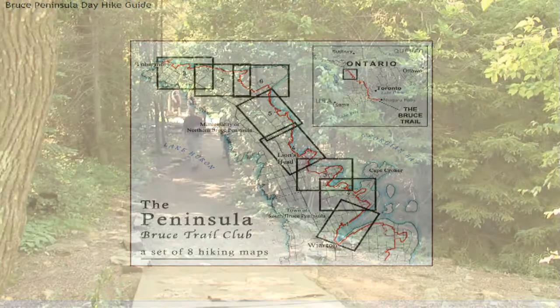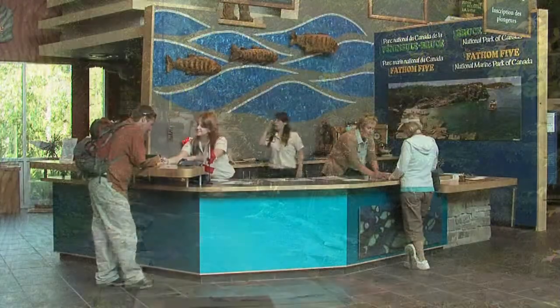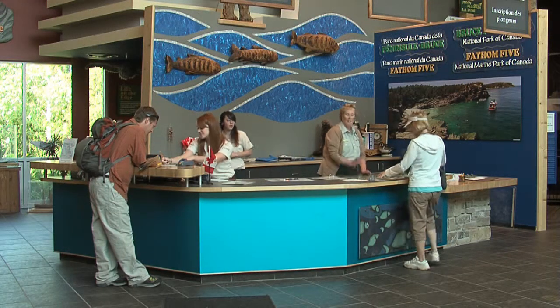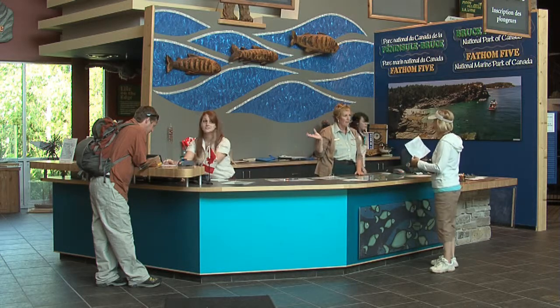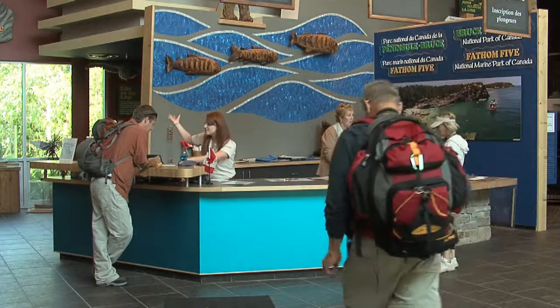Bruce Peninsula Trail Club publishes an annual day hike guide, which is a fantastic tool to navigate around the Bruce Peninsula Bruce Trail systems. There are campsites available within the Bruce Peninsula National Park. You must reserve your backcountry campsite and pay a small fee for camping in the National Park.